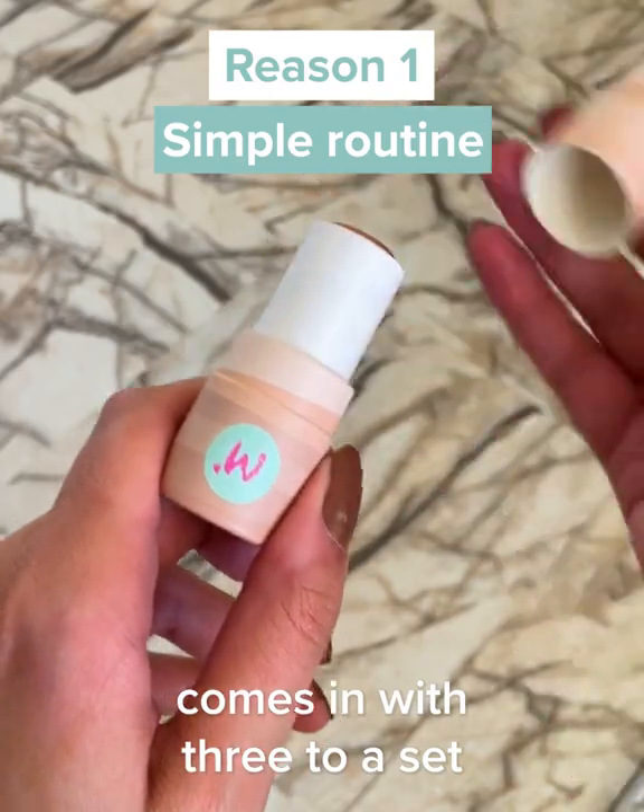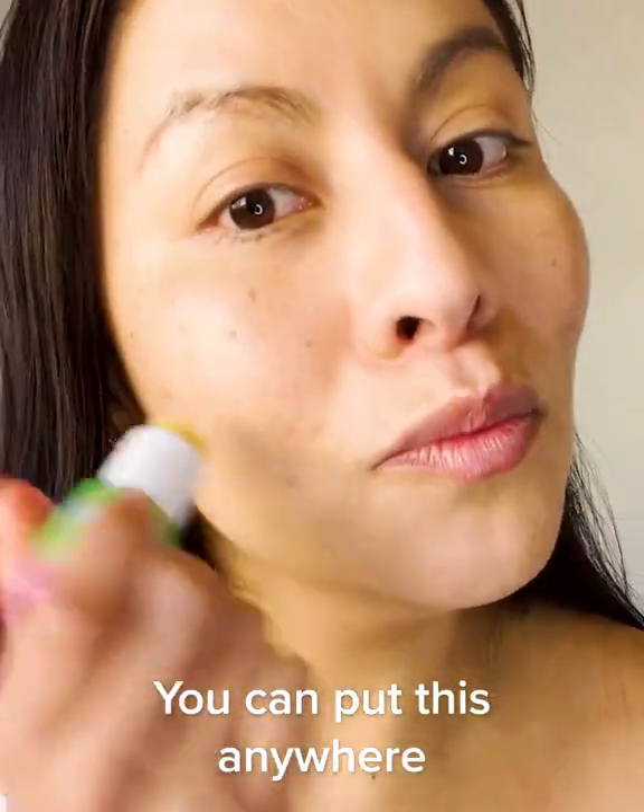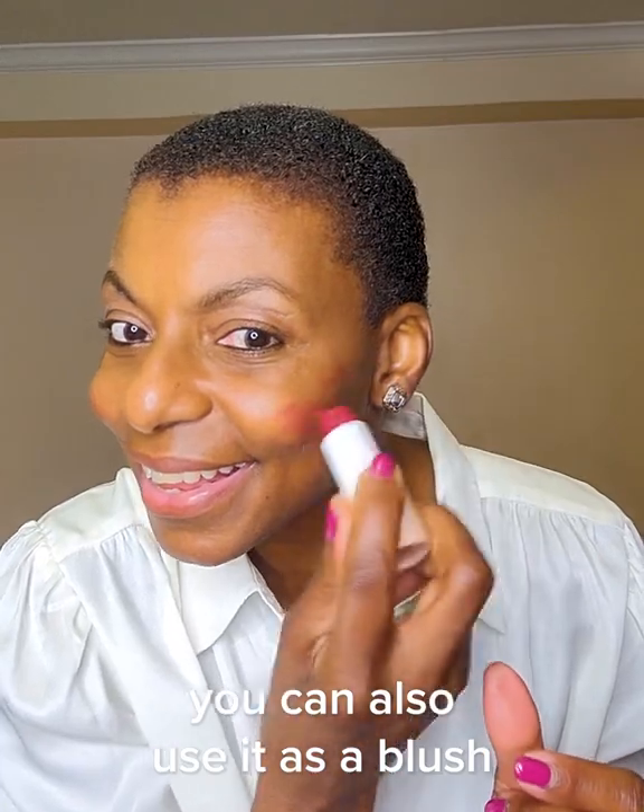The essential face sticks collection comes in three to a set — really the most practical and easy set to use. It really does it all. You can put this anywhere. I like to use it either as a lipstick, as a contour, or as a blush.